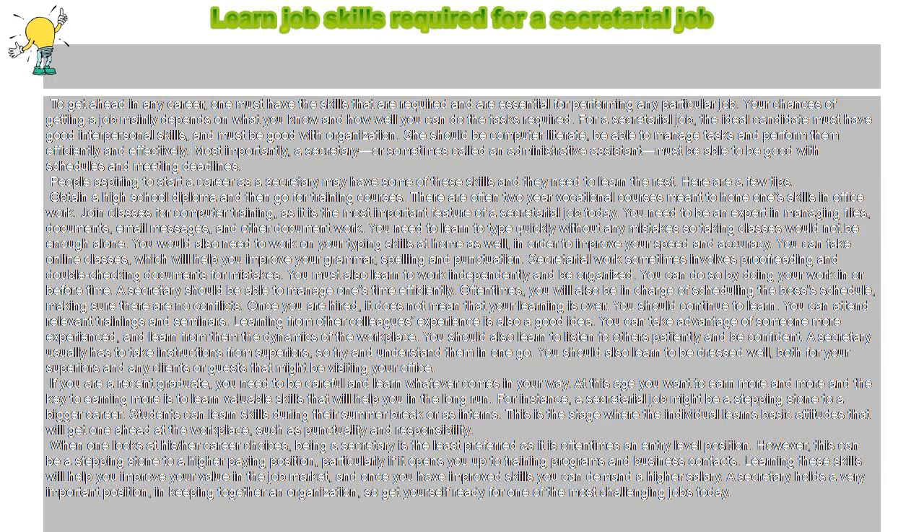You should also learn to listen to others patiently and be confident. A secretary usually has to take instructions from superiors, so try and understand them in one go. You should also learn to be dressed well, both for your superiors and any clients or guests that might be visiting your office.